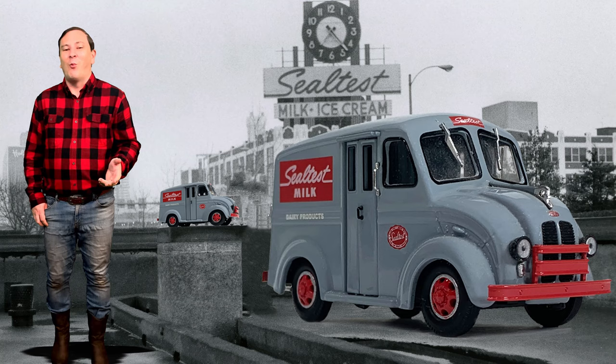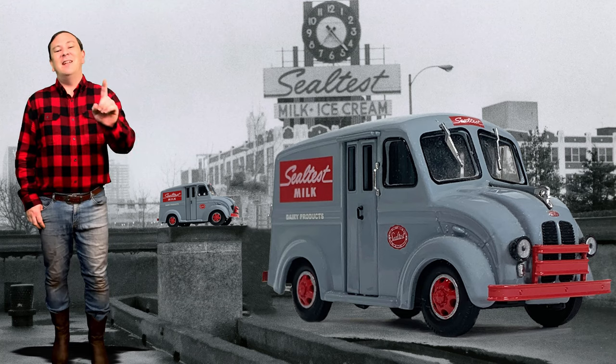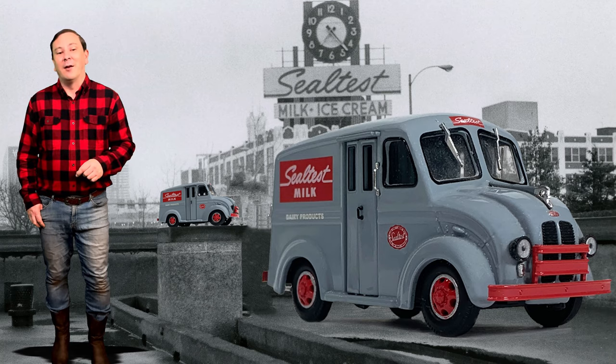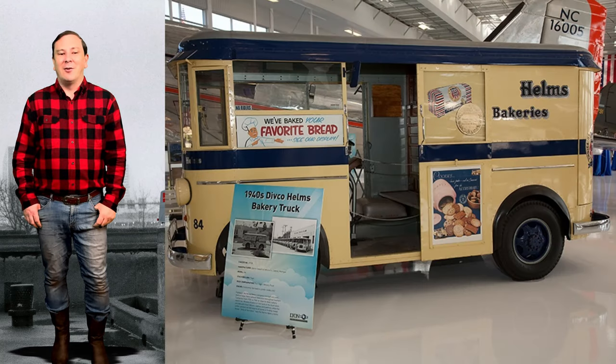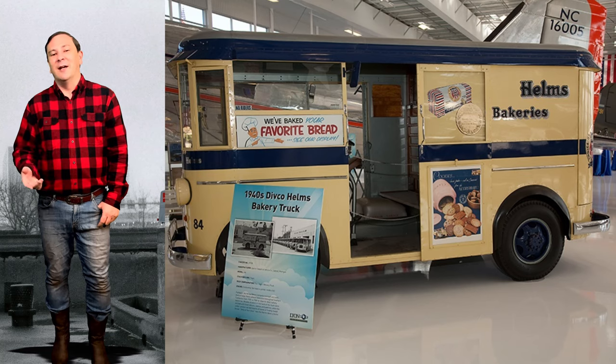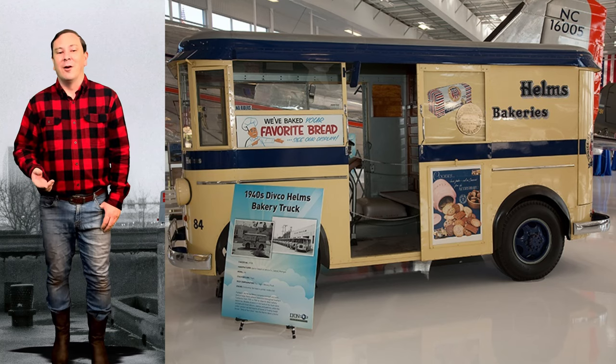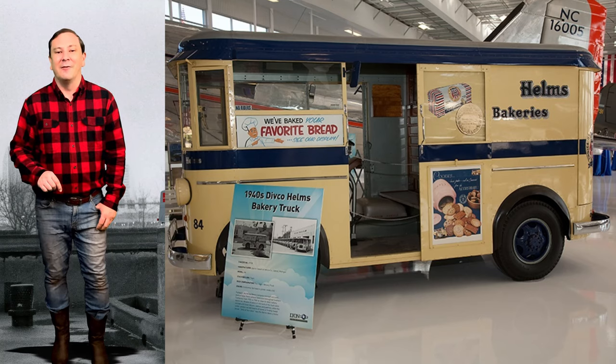These vehicles were widely used by the dairy industry for home delivery of dairy products. Helms Bakery delivered bread, cakes, donuts, and a variety of other products to the front door with special built Divco trucks.